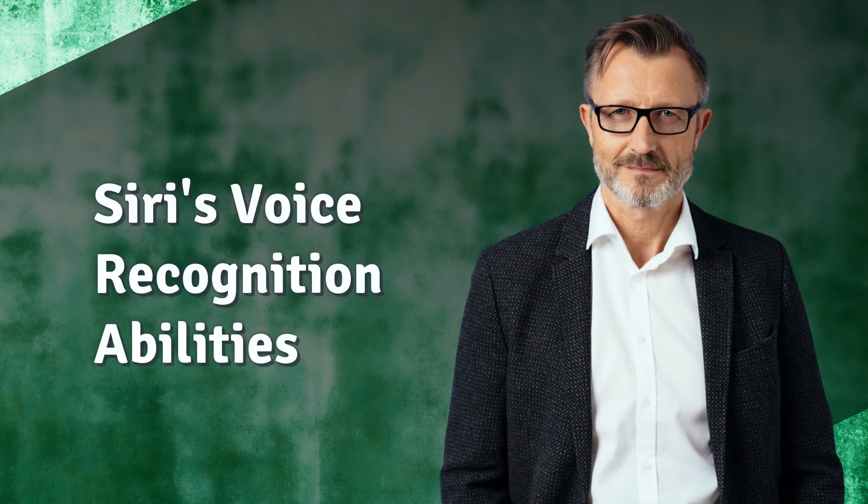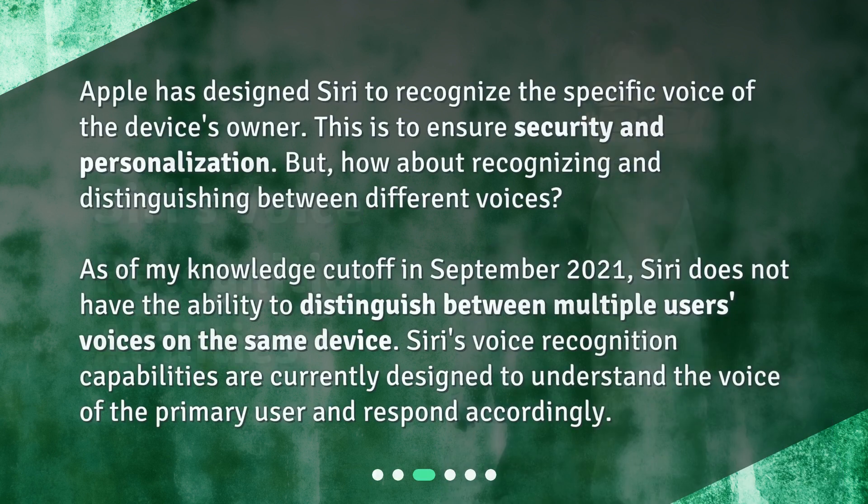Siri's voice recognition abilities. Apple has designed Siri to recognize the specific voice of the device's owner, to ensure security and personalization. But how about recognizing and distinguishing between different voices? As of my knowledge cutoff in September 2021, Siri does not have the ability to distinguish between multiple users' voices on the same device. Siri's voice recognition capabilities are currently designed to understand the voice of the primary user and respond accordingly.